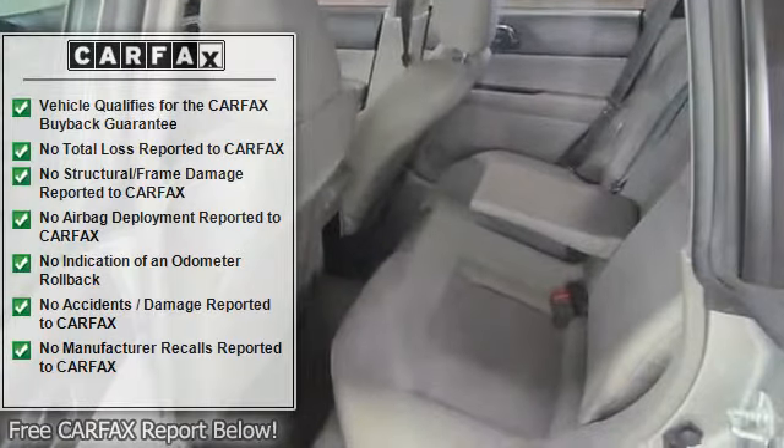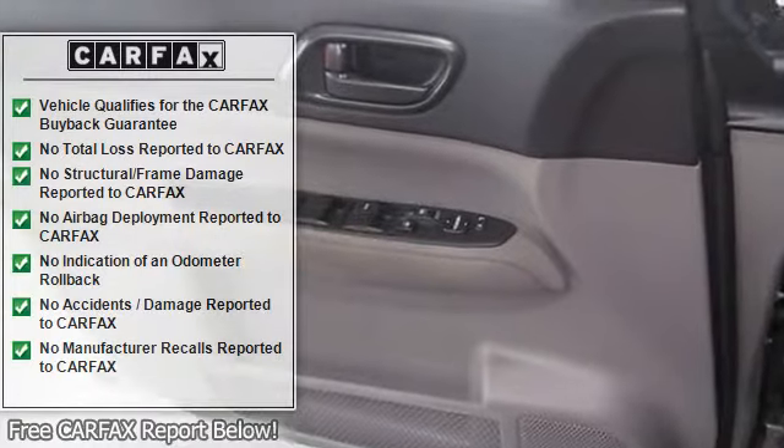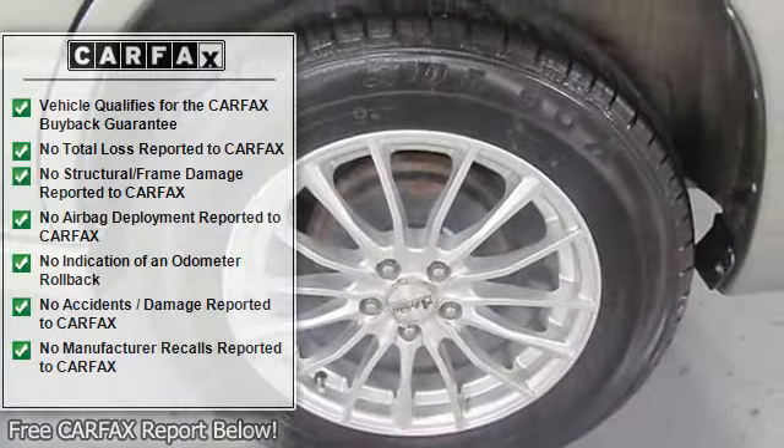Certified. Comes with a Carfax Vehicle History Report with a full buyback guarantee and a minimum of a 6-month, 6,000-mile nationwide powertrain warranty.